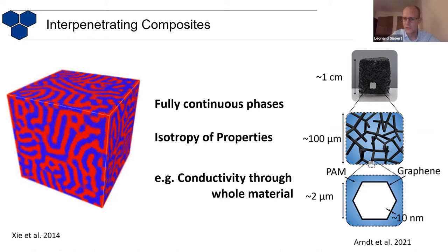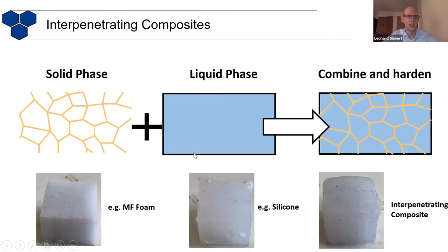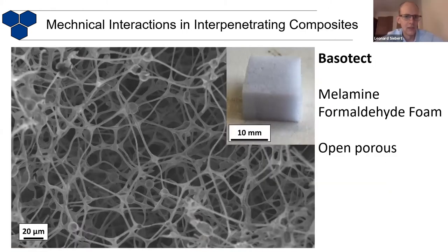But I'm not going to talk about conductivity. I'm just going to talk about the mechanical interesting properties that some of these interpenetrating composites can have. So first of all, how do we actually fabricate interpenetrating composites? You can take, for example, a solid phase that has already such a porous structure that is interconnected with each other. Then you take something that first has a liquid phase, you can fill it inside, and then when you harden this liquid phase, you get a composite where both phases interpenetrate each other. I'm going to show you the solid phase that we've used — this is an SEM image of this melamine formaldehyde foam. This you can buy under the name Basotec.